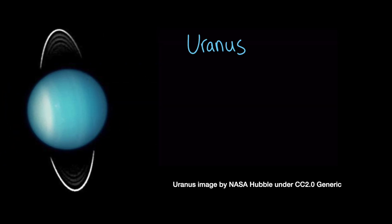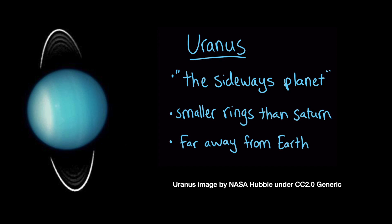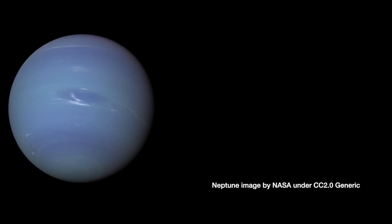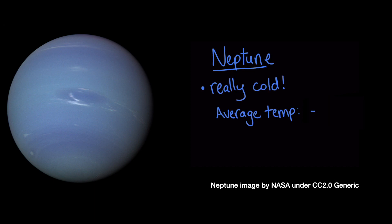The next planet is called Uranus — it's the sideways planet. Uranus has smaller rings than Saturn does, and it's so far away from the Earth that we can only see it with a telescope. Even farther away from Earth is the big and blue planet Neptune. Because Neptune is so far away from the Sun, it's really cold there. The average temperature of Neptune is about negative 214 degrees Celsius. It's also the windiest planet in our solar system, with winds going at more than 2,000 kilometers per hour.